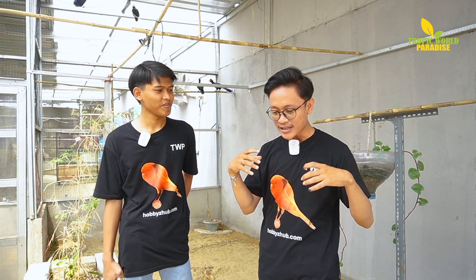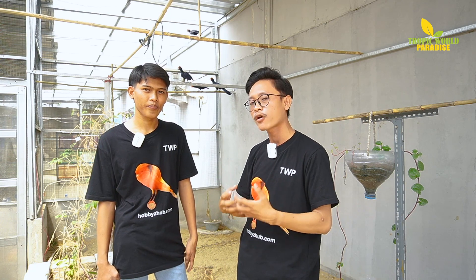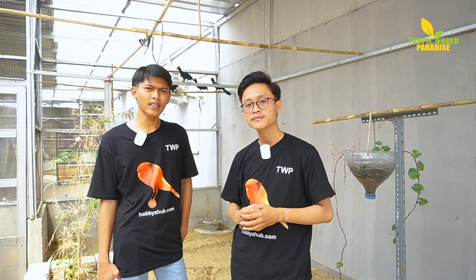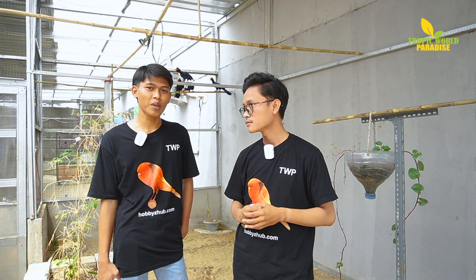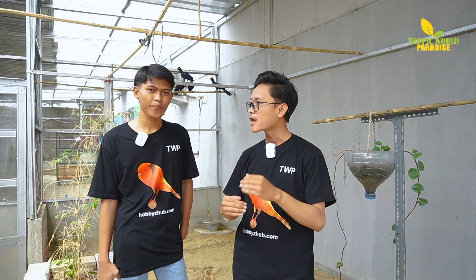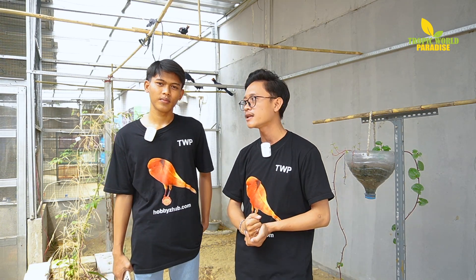Nah kita udah ngomongin soal spesifikasi dan keunikan. Berapa sih harga yang dijual dari TWP untuk Violet Plantain Eater? Untuk Violet Plantain Eater harga sepasang 25 juta. 25 juta di mana kita datangkan langsung dari negara Afrika, karena kita dari importer pertama. Jadi kita tidak breeding di sini — kita langsung datangkan burungnya dari Afrika.